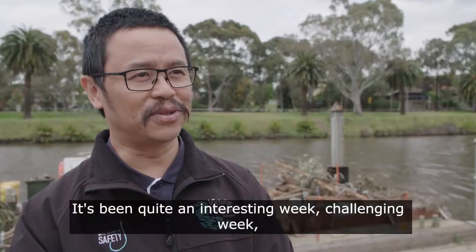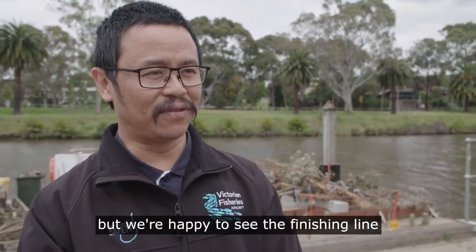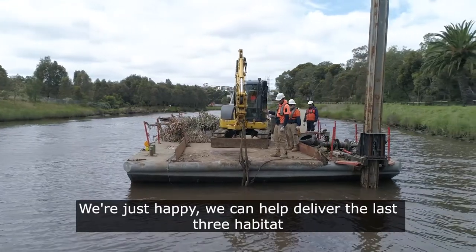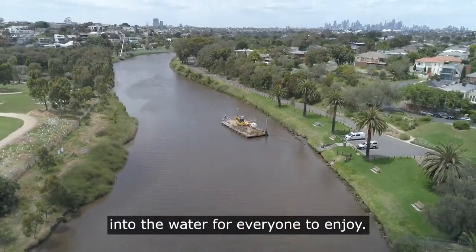It's been quite an interesting and challenging week, but we're happy to see the finishing line and it's quite rewarding. We're just happy we could help deliver the last three habitats into the water for everyone to enjoy.